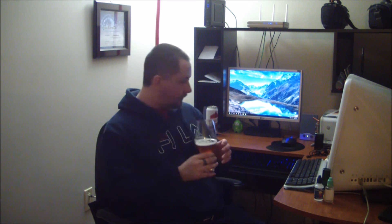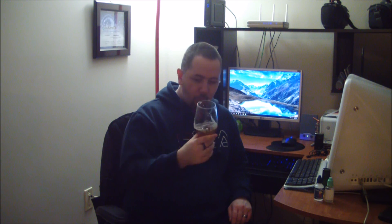So there you have it — another wicked IPA. I guess I'll wrap the video up, finish editing this thing and get it to you guys. Cheers, and we'll talk to you later.